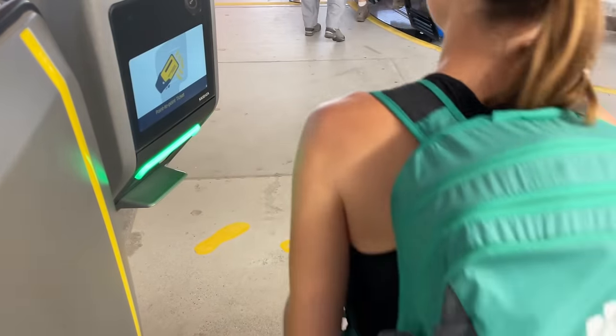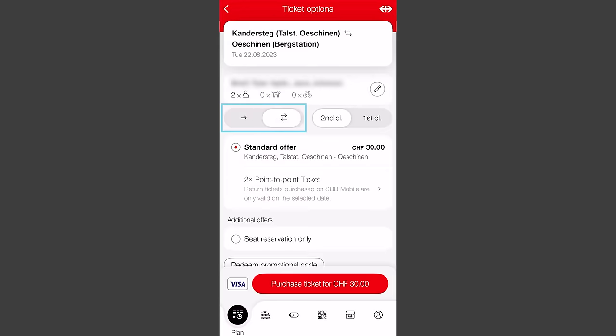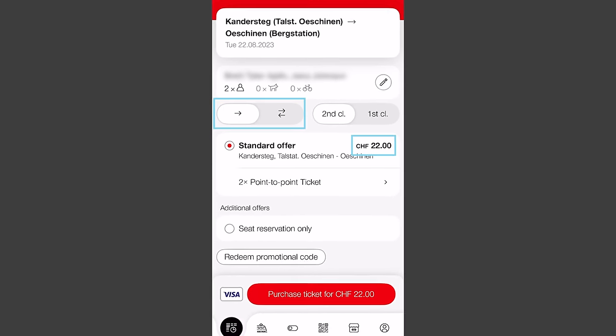You simply scan your barcode to enter the cable car and you won't have to wait in line at the ticket window. But make sure you purchase a round-trip ticket if you plan on riding both ways, because two one-way tickets are actually more expensive.